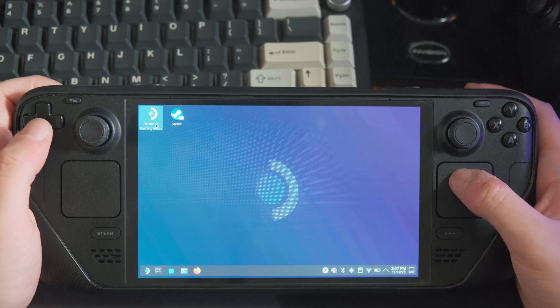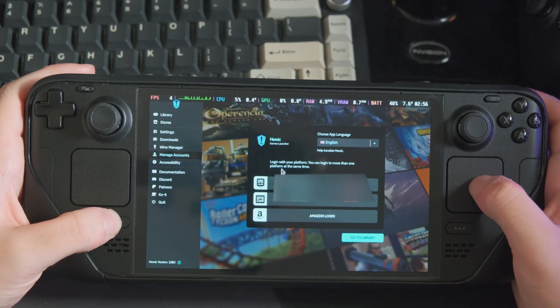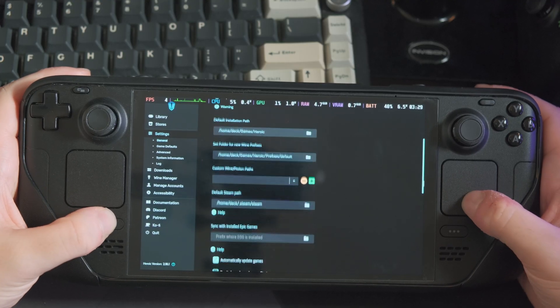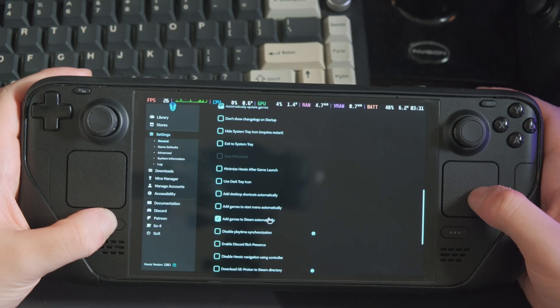Switch back to game mode. Open your library and you'll see Heroic sitting there. Launch it, log into your Epic Games account, and then to make the process a bit easier, go into the Heroic Games Launcher settings and scroll down until you see Add Games to Steam Automatically. Check that box, restart the Heroic Games Launcher, and you're all set.